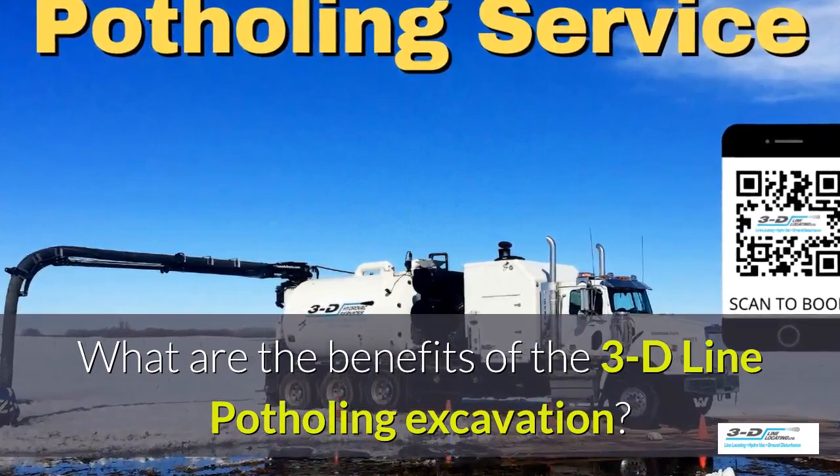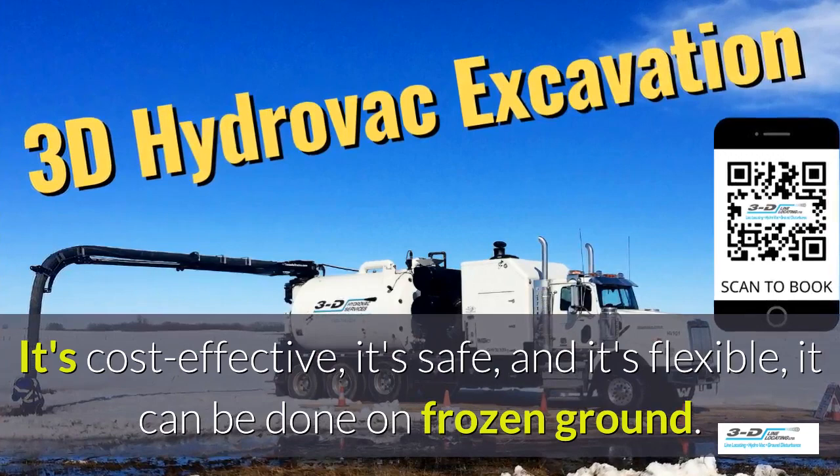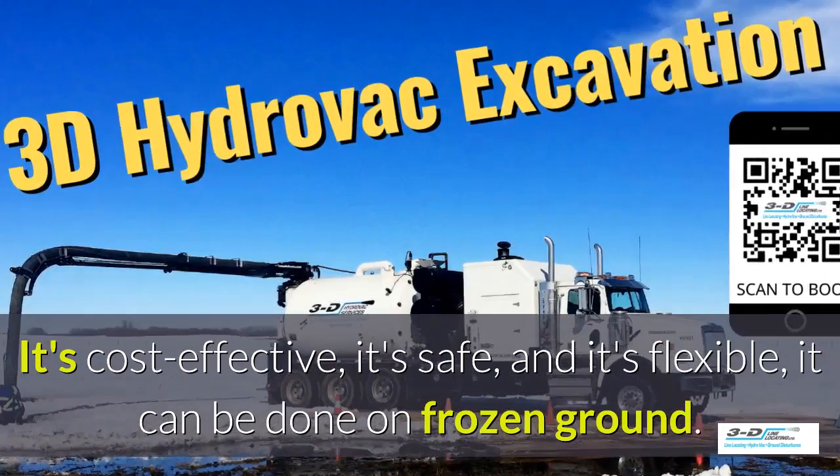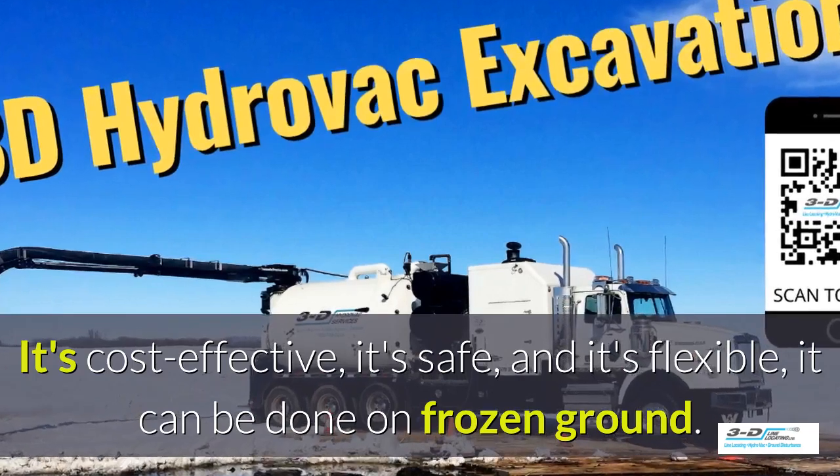What are the benefits of the 3D line potholing excavation system? It's cost-effective, it's safe, and it's flexible. It can be done in frozen ground, up to 40 below zero.